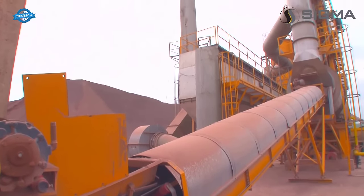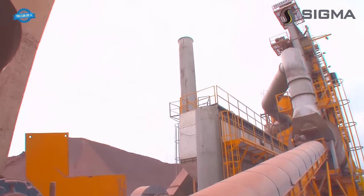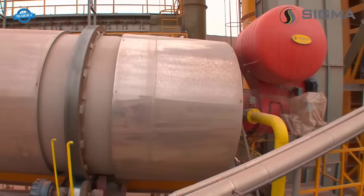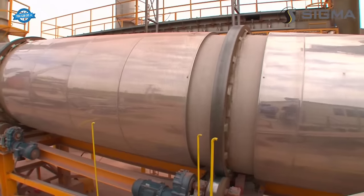In the drying drum, the aggregates are subjected to heat from the burner. The high thermal efficiency and effective usage of heat in the SIGMA dryer ensure optimum drying while minimizing fuel consumption. The aggregates are dried to remove any moisture content, ensuring better adhesion with the asphalt binder.